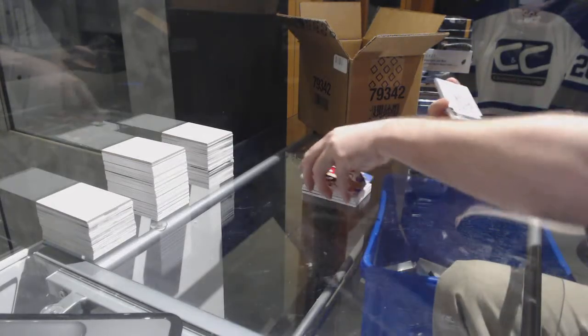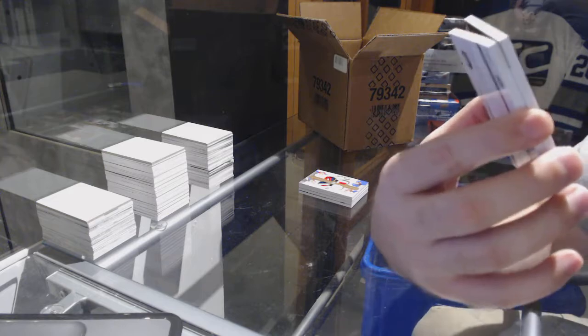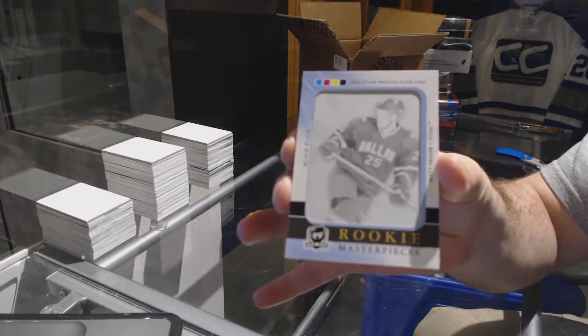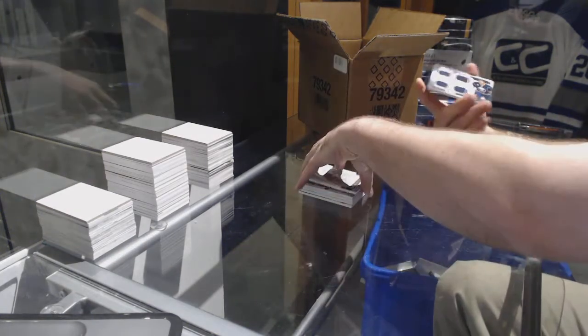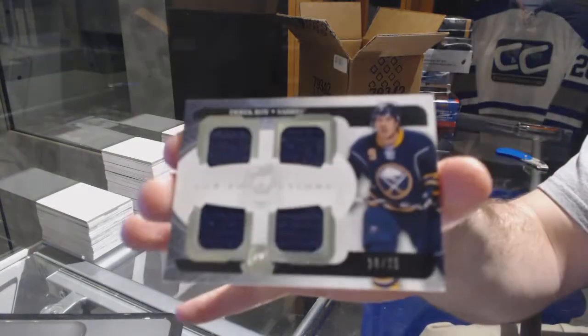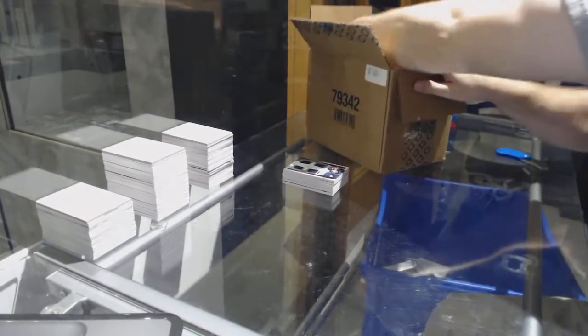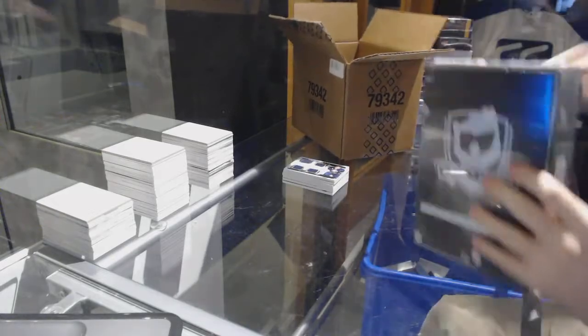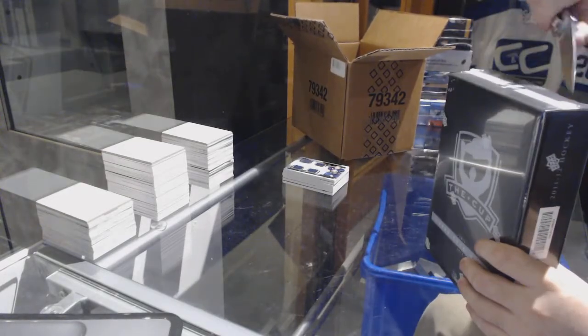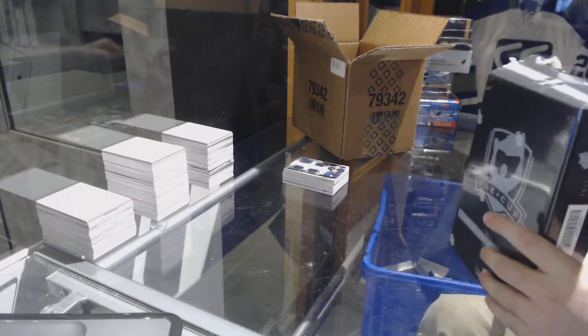For the Dallas Stars, a one-of-one printing plate of Matt Fraser. And for the Buffalo Sabres, number 25, Derrick Roy quad jersey.